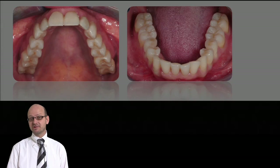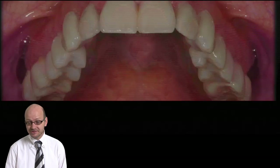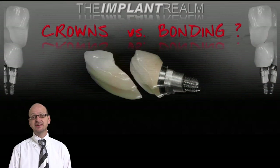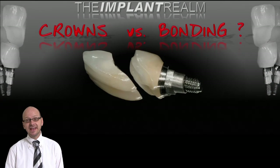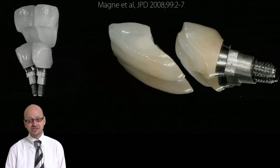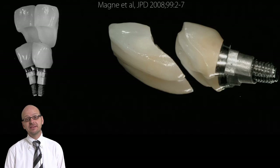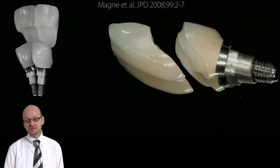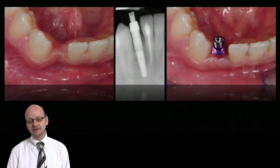And finally, as a surprise, we will also talk about bonding on implant restorations. Is there such a thing as bonding to implant abutments? Yes, there is. We will show you the advantages of using adhesive dentistry, with the hope that soon implant restorations will also be called biomimetic restorations.